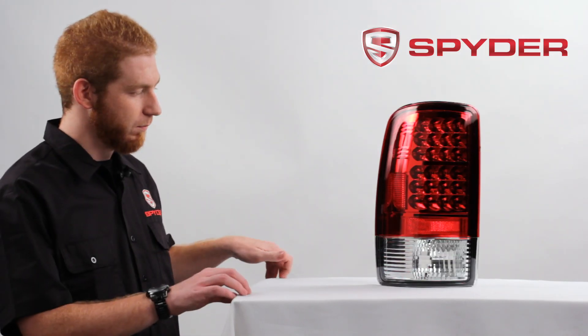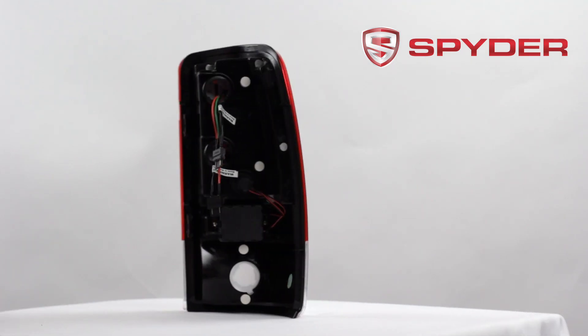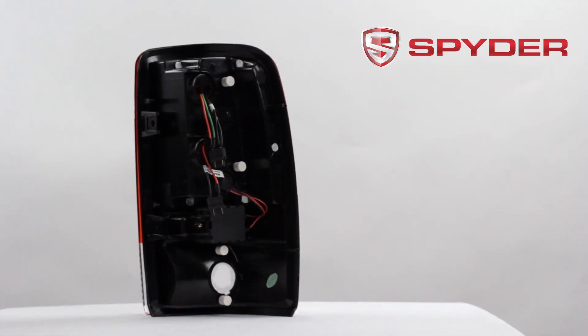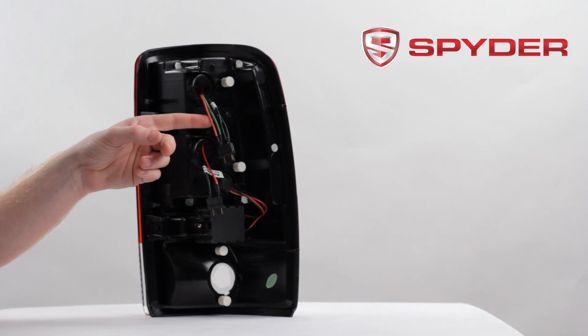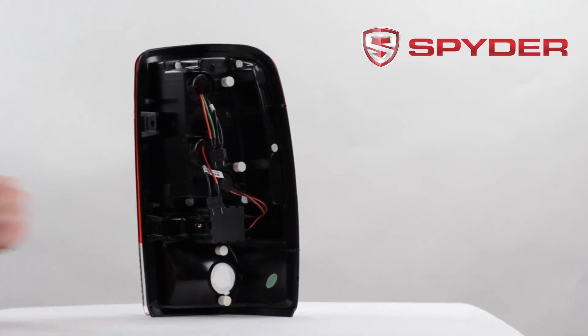Let's take a look at the back. Here you have your LED parking and brake light, your LED turn signal, and your reverse light socket.